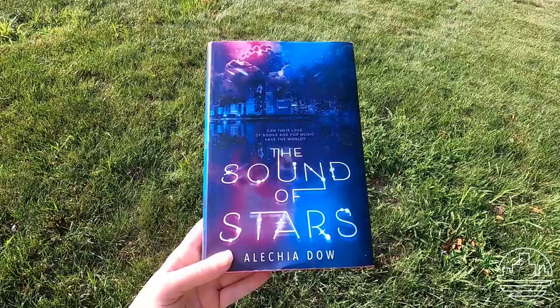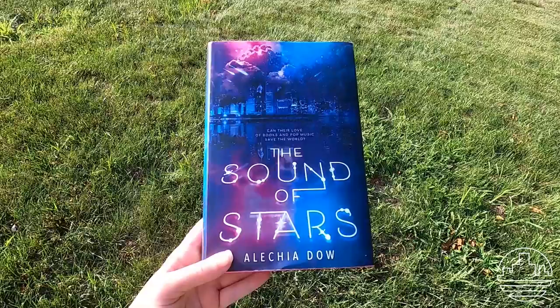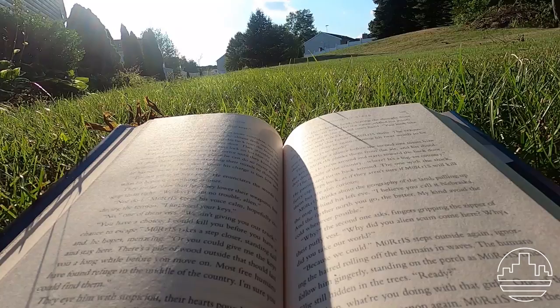After working on that for a while, I decided to go ahead and take a break by reading a book. I'm a huge book nerd and I love to read, especially sci-fi and fantasy books, and this book that I'm reading right now is a new sci-fi novel.